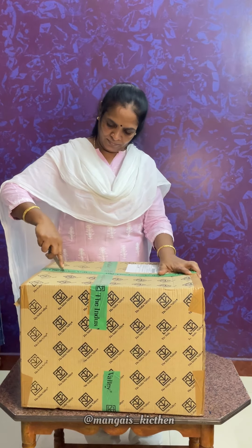Let's see an unboxing video. Let's see a pastel in this family. Come and see me.